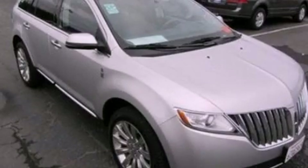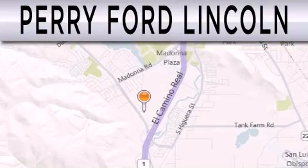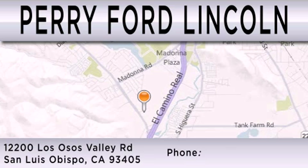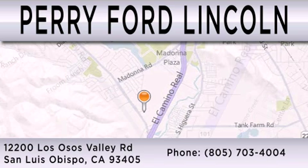Stop by today and test drive this automobile for yourself. Perry Ford Lincoln is dedicated to doing everything possible to ensure that the experience you have selecting your next vehicle is as pleasant as possible. We're located at 12200 Los Osos Valley Road in San Luis Obispo.